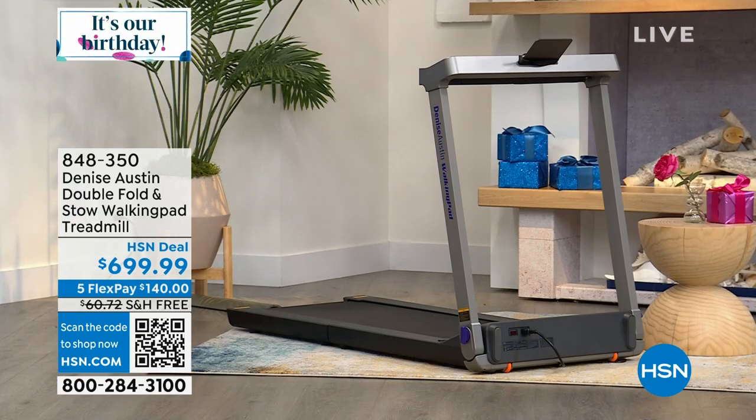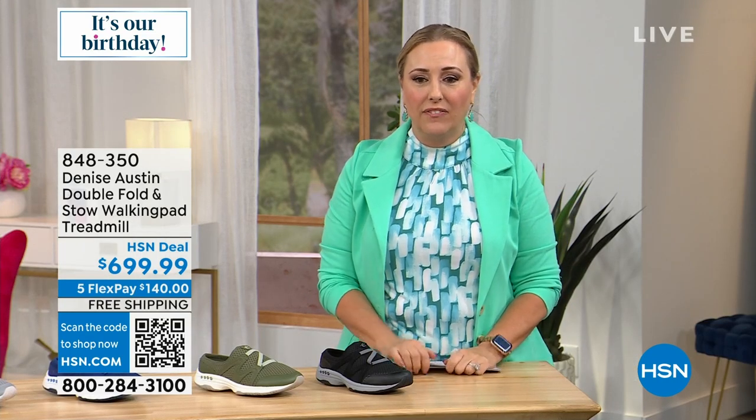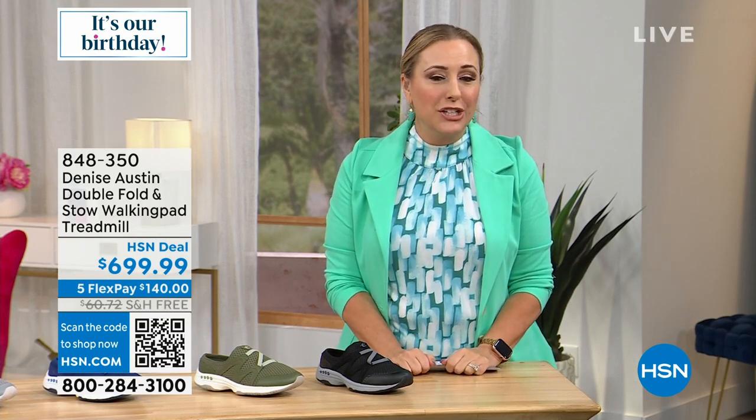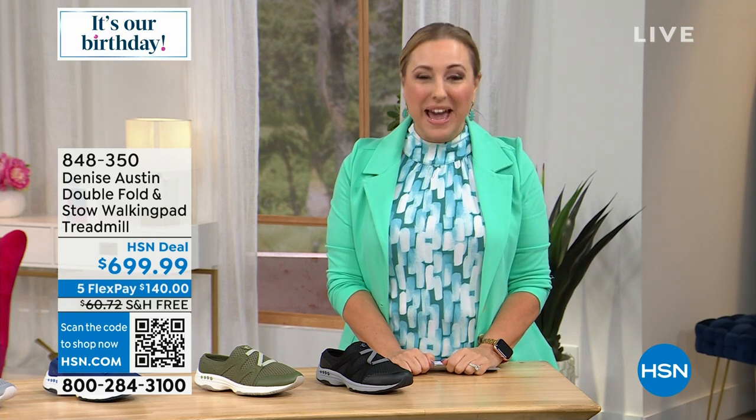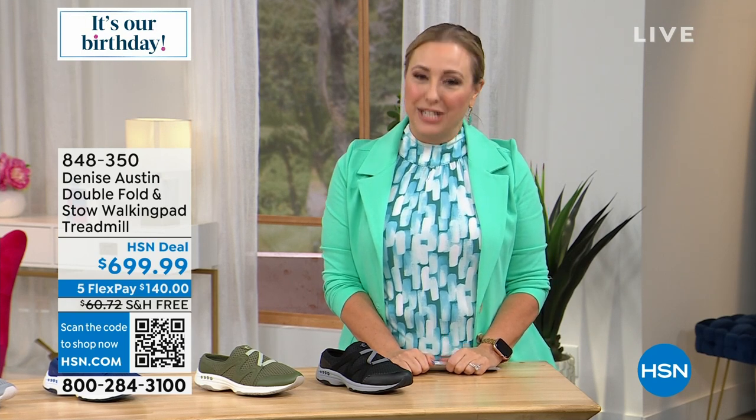We're going to be showing you all of that. If you have an HSN card, it's on VIP financing — I think it's a year and a half on that VIP financing. We're going to jump in now with our very best value of the day from Denise Austin — it is our today's special.